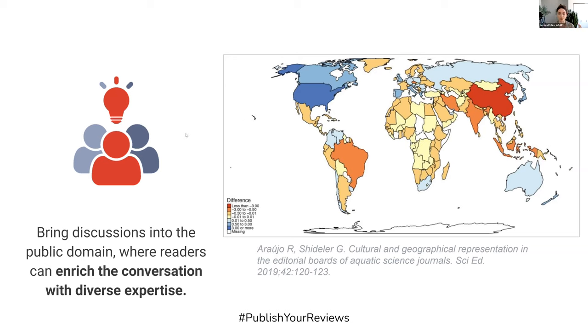There have also been studies looking at gender balance, and certainly early career researchers who are performing a lot of the work in labs are not represented in editorial boards in the same way. However, by bringing conversations out into the public domain, readers with diverse expertise can weigh in.